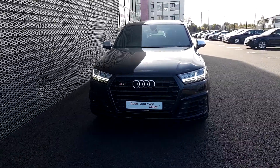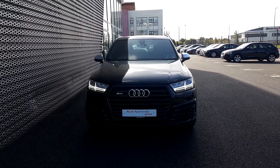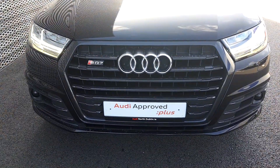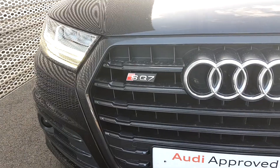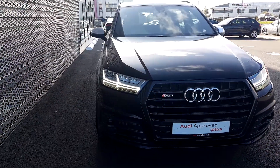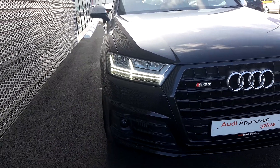I'm going to bring you through a few key features on this car as it has a huge amount of extras. Starting at the front, you can see the Audi single signature front frame grille finished off in black gloss, and the SQ7 logo. This SQ7 comes with full LED lights — LED daytimes and full LED headlights.